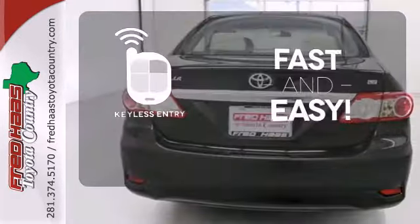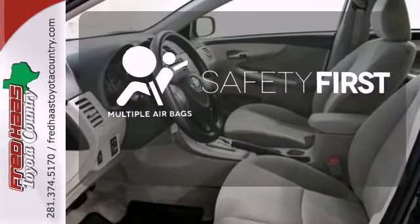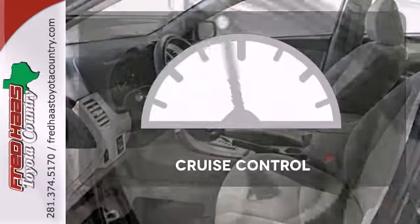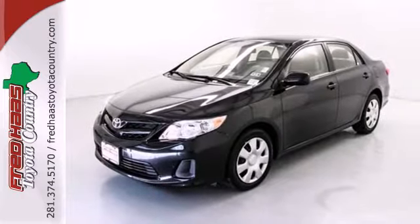Getting into your car is fast and easy with the keyless entry. Be prepared for the worst with the multiple airbags. Cruise control sets the standard for worry-free driving. Stop in today for a test drive and make this Corolla yours.